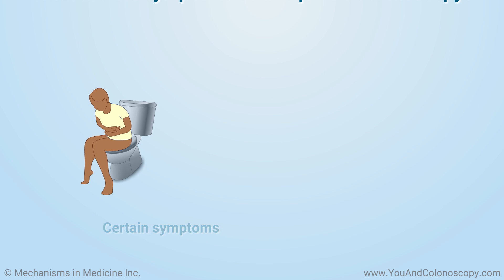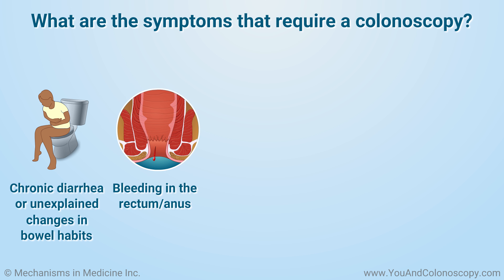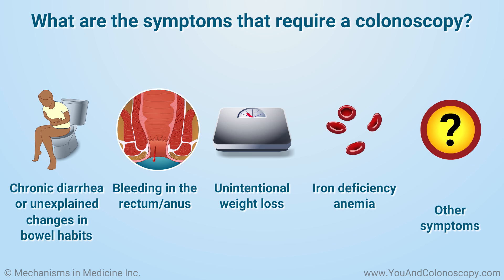A colonoscopy can be used to see problems in the colon in patients who have a variety of serious symptoms. Some of these symptoms can include chronic diarrhea or unexplained changes in your bowel habits, bleeding from your rectum or anus, unexpected weight loss, iron deficiency anemia, or other symptoms. If you show signs of any of these symptoms, you should talk to your doctor.